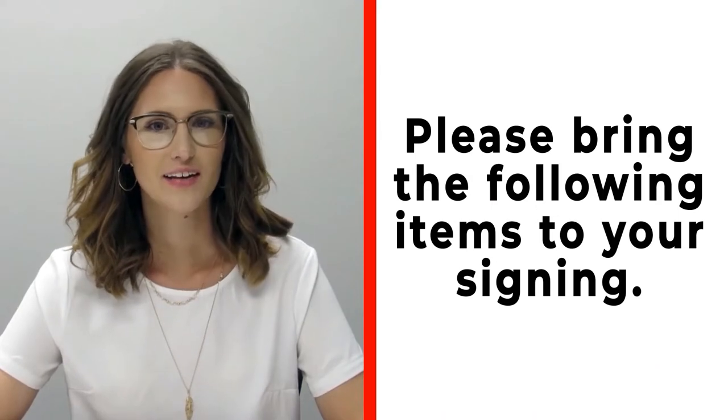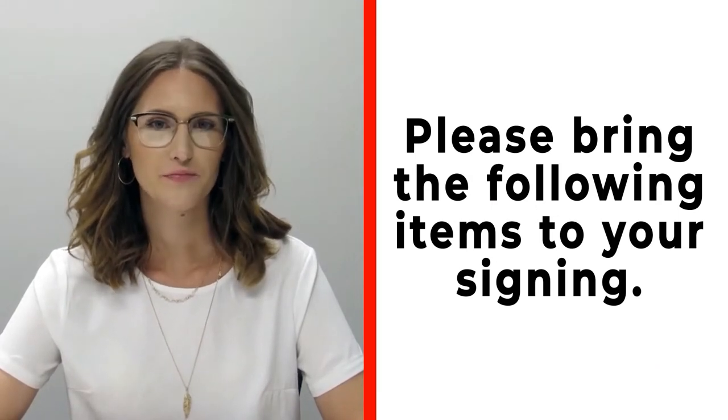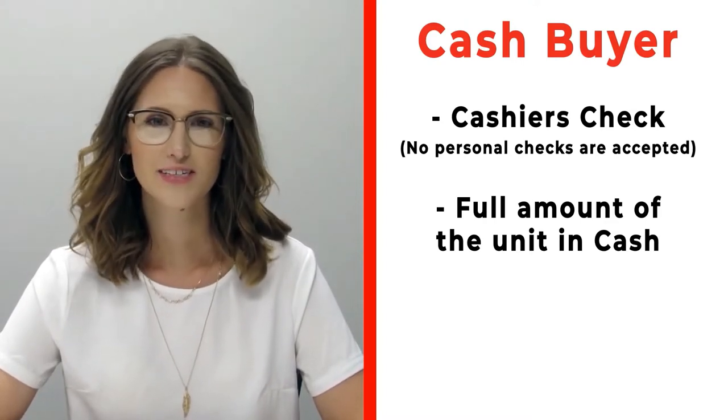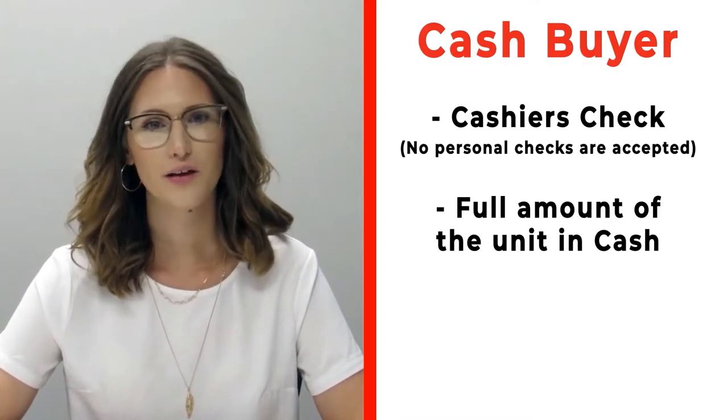Congratulations on your new RV! Before signing, please make sure to bring the following items. If you're a cash buyer, please bring a cashier's check — no personal checks at time of signing — or you may bring actual cash.